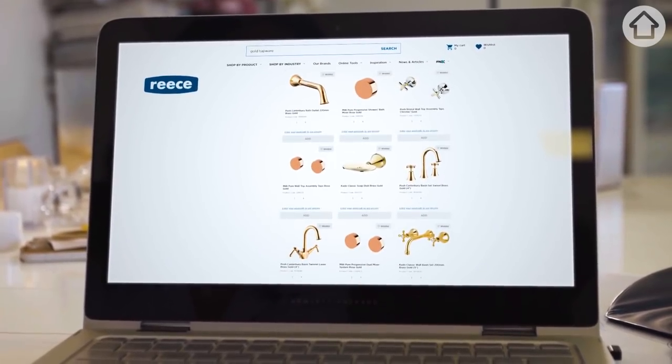Now that's rose gold. You mean yellow gold? Yeah, yellow gold.